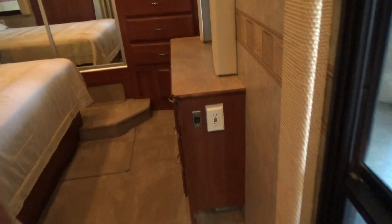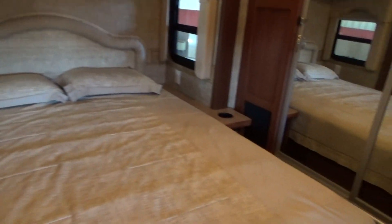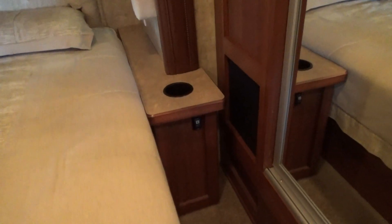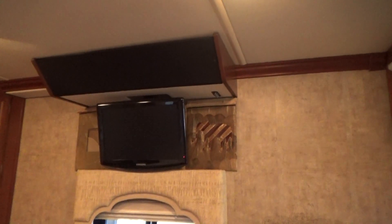Walk into the bedroom. Full walk-around queen bed, night tables on each side. There's your start button for your generator — you can do it remotely from back here. Residential-style chest of drawers, drawers there, and your TV.